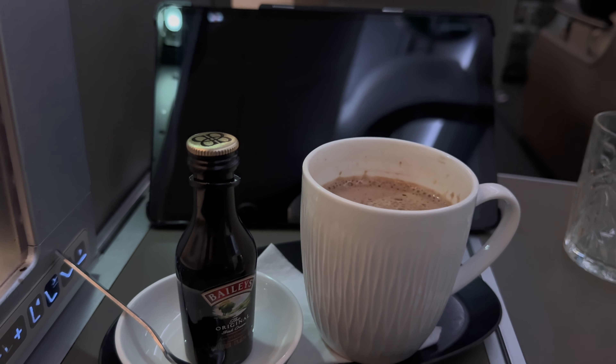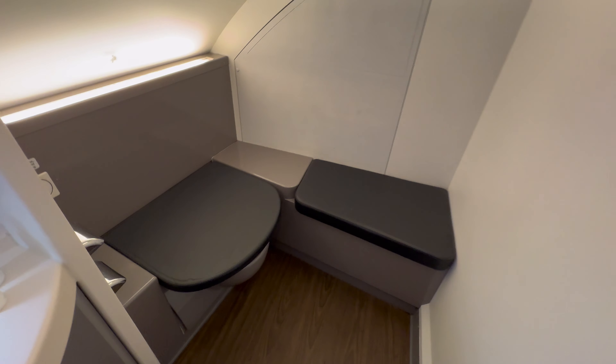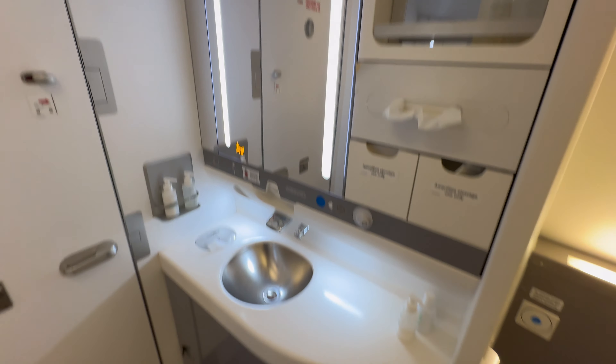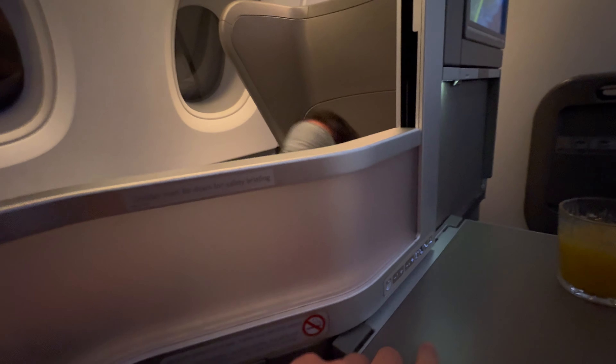The cabin crew followed up the meal with another drink service, and I decided to go for a Baileys and hot chocolate for a nightcap, and then decided to check out the bathrooms. As we're on the A380, it's a nice big space. There's no fancy Emirates showers or anything on board, but it is nice just having that extra space in the bathroom, and BA do offer some nice White Company amenities with some soap in there as well.